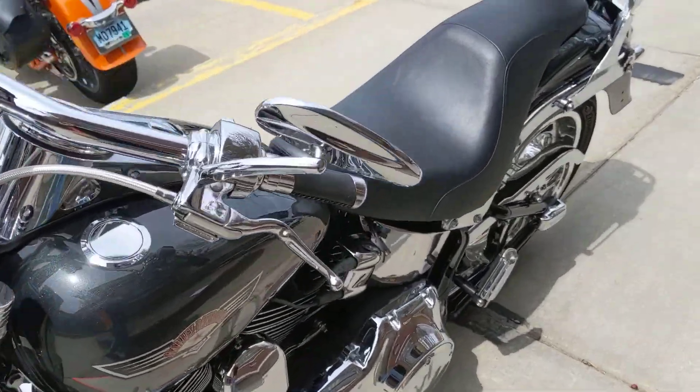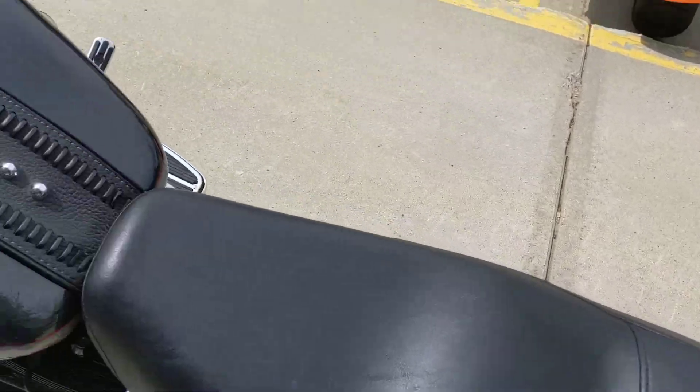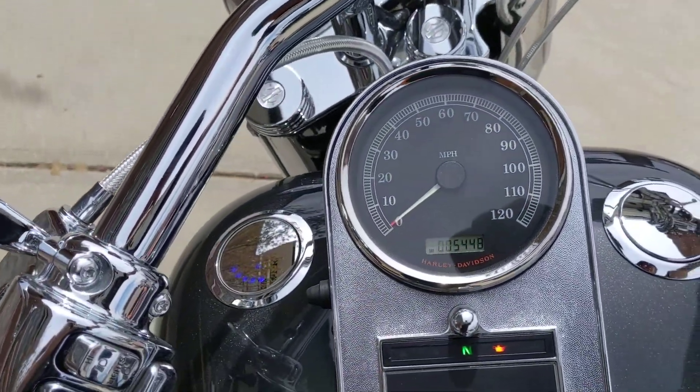RPM gauge, only 5,400 miles — you heard that right, 5,400. Does have a backrest and luggage rack quick detach. Come on, take a look at it today.